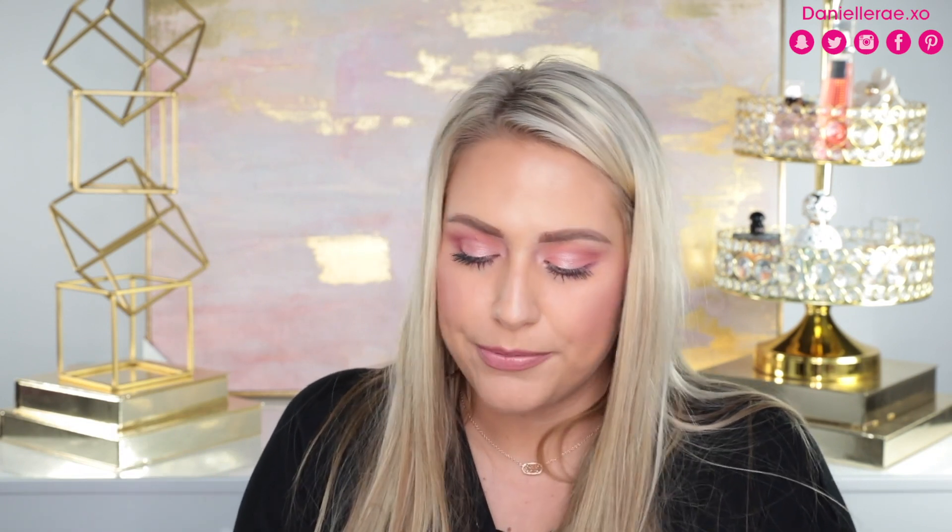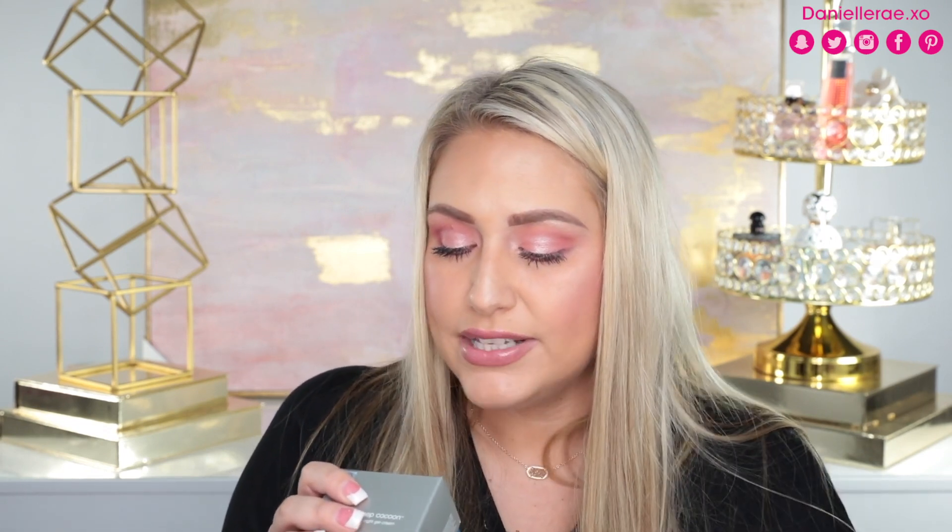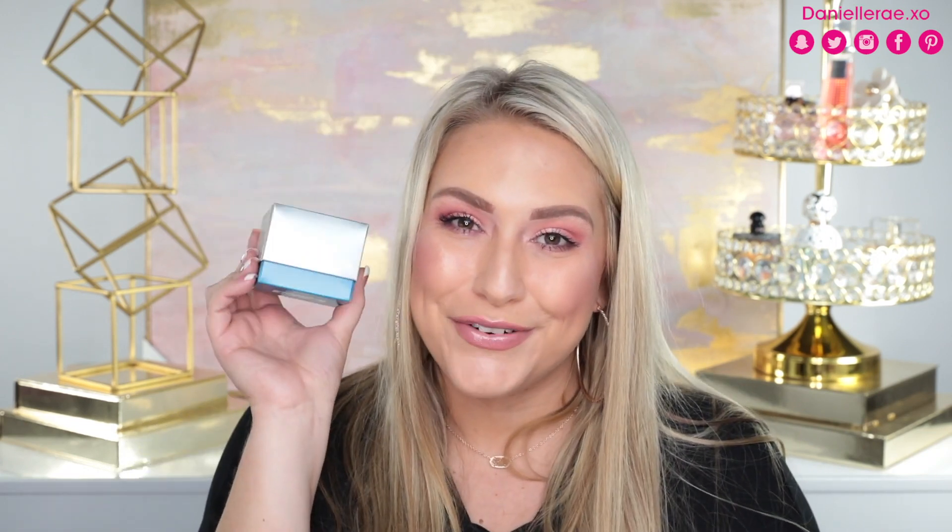Next package came from Dermalogica. They sent over a super cute eye mask for sleeping and the Sound Sleep Cocoon Transformation Night Gel Cream. This product is supposed to reduce signs of skin fatigue and restore visibility while providing visibly radiant skin by morning. I'm definitely going to try this out tonight — I love all my Dermalogica products. Thank you so much!